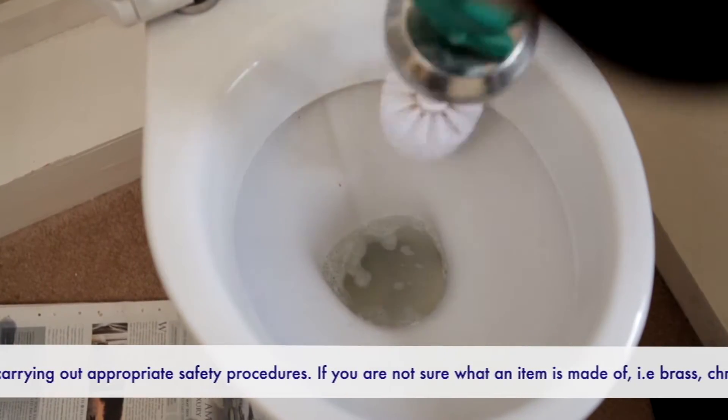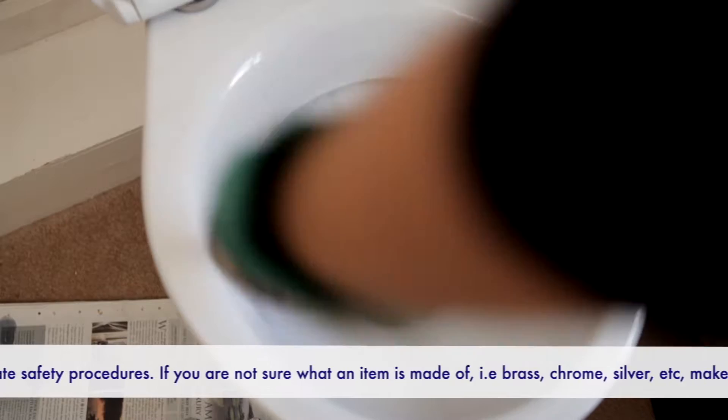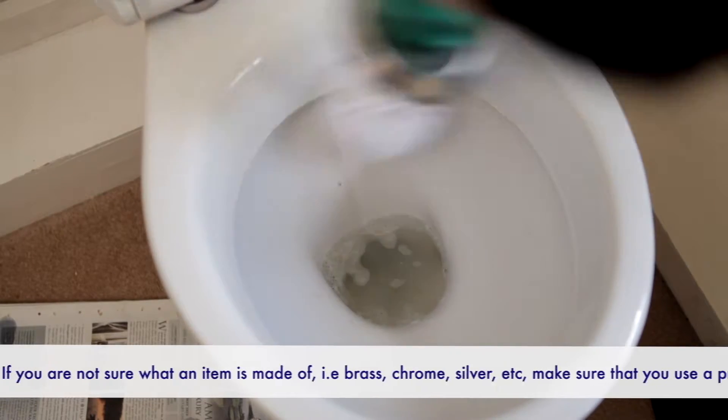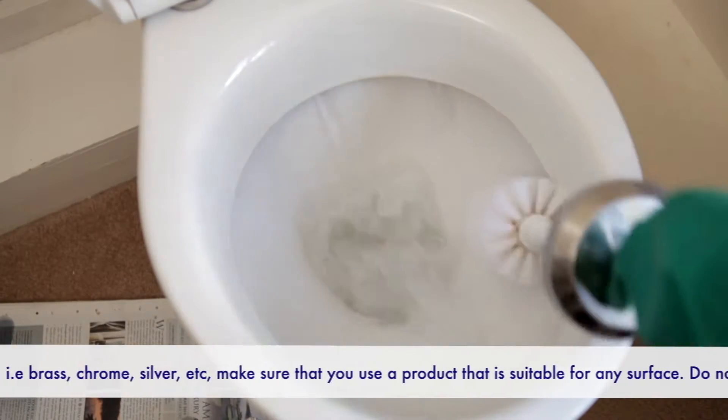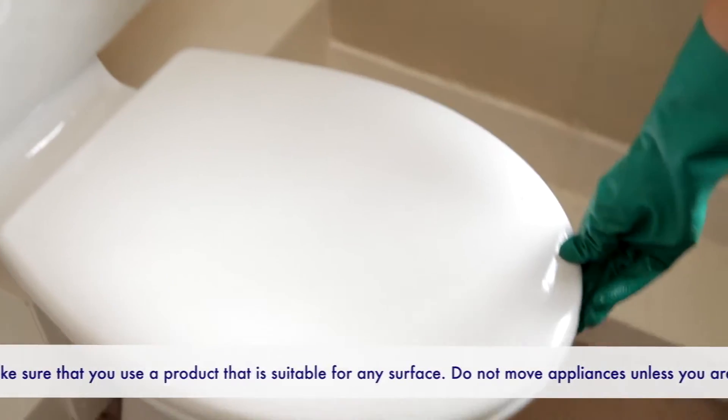Go back to the bowl and scrub thoroughly with a stiff toilet brush. Clean thoroughly under the rim too. Rinse by flushing the toilet and continue to scrub as it flushes. Repeat these stages until all stubborn stains have been removed.